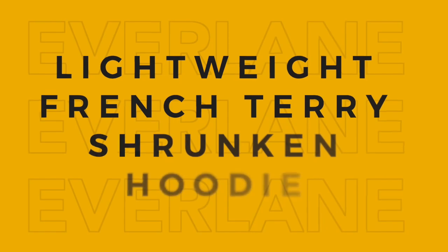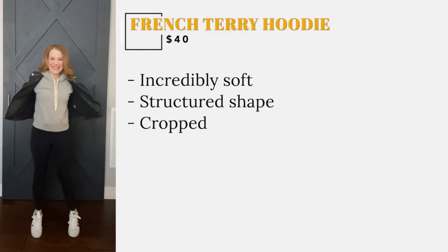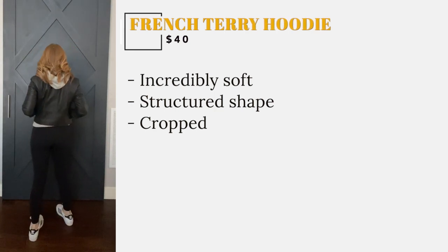I was so surprised by how soft this sweatshirt is. It is nice and light with a soft yet structured shape. I really like that it is cropped too, because sometimes hoodies can kind of swallow you up.